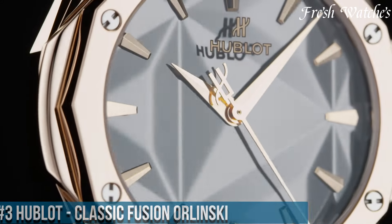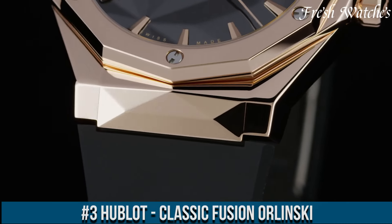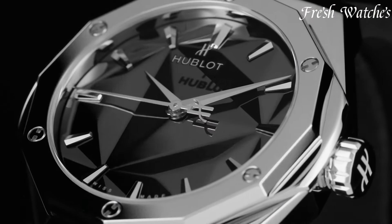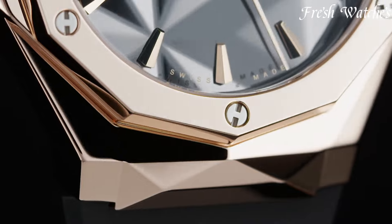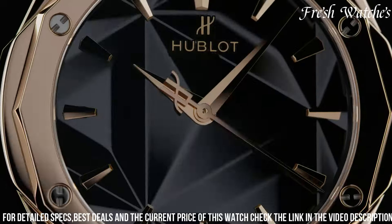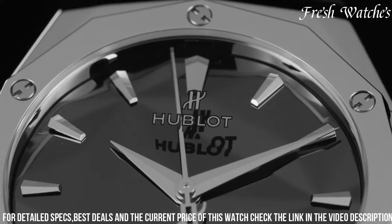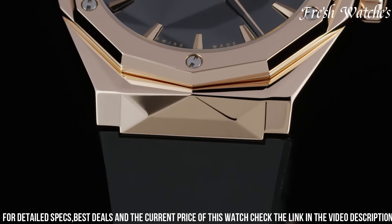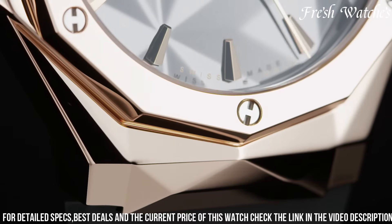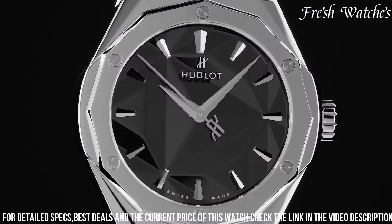Number 3. Hublot Classic Fusion Orlinski — a masterpiece born from the collaboration of innovation and contemporary artistry. This timepiece symbolizes Hublot's dedication to pushing the boundaries of design. The 40mm titanium case, adorned with facets reminiscent of a sculpture, merges art and horology seamlessly. The iconic Orlinski aesthetic is reflected in the distinctive geometric dial, enhancing visual appeal. The bold use of color, along with the hands and hour markers, exudes modernity and artistic flair.